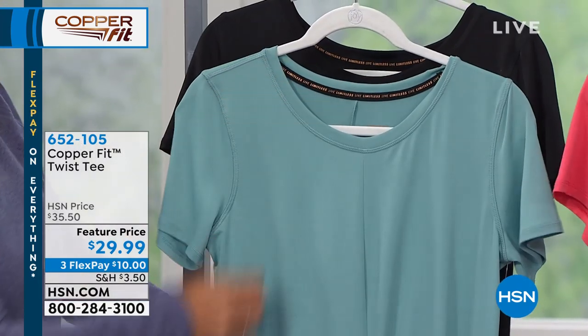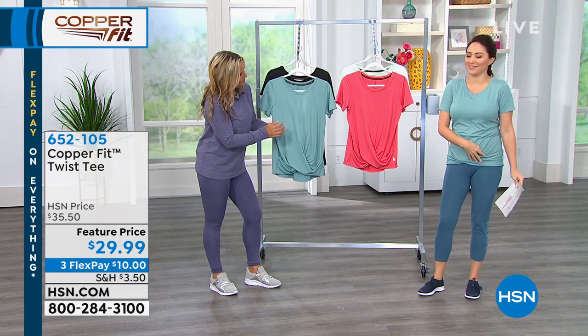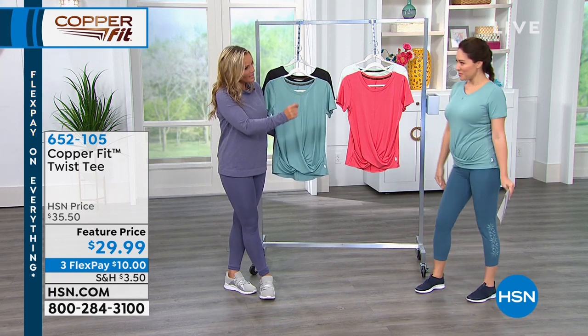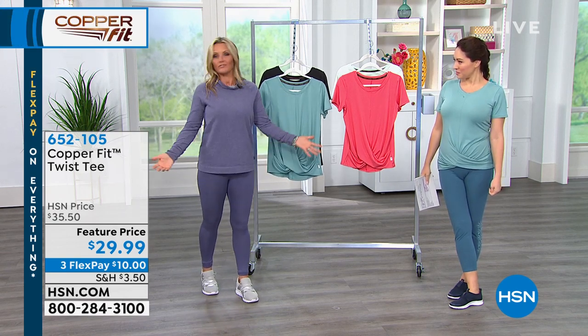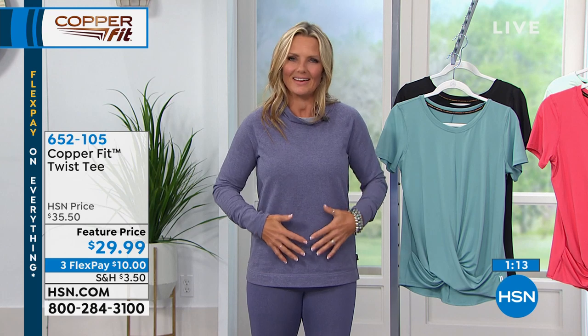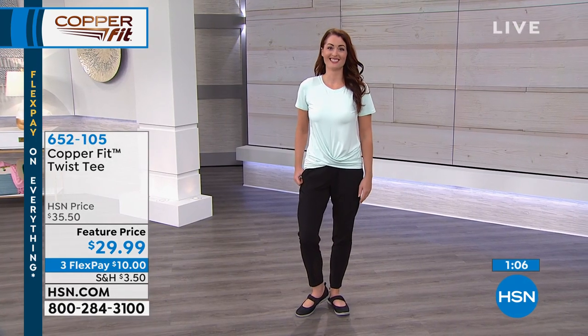25½ inches is the length. These are all machine wash, tumble dry. Extra small to 3X. I love where the little twist part is. When you add the twist front, you're elevating an everyday T-shirt to a whole new level. At CopperFit, we look at the female form and deliver clothing that makes you look and feel good. Why not add a little ruching around the belly — that little twist detail — to smooth out the belly area.